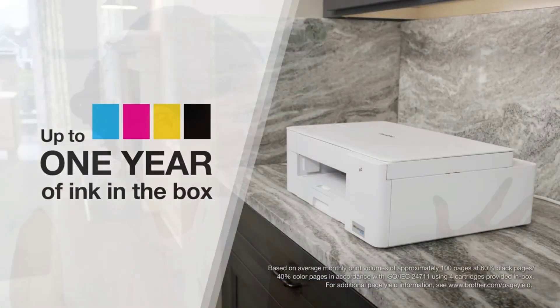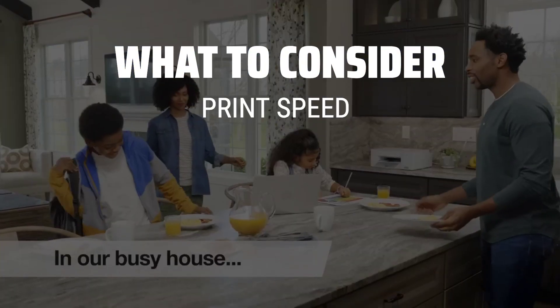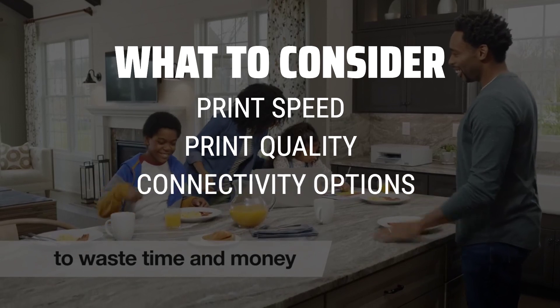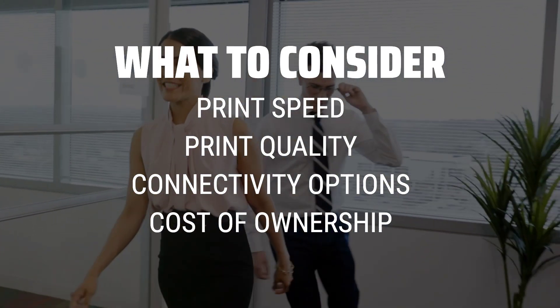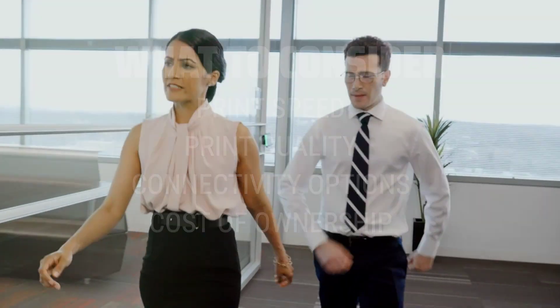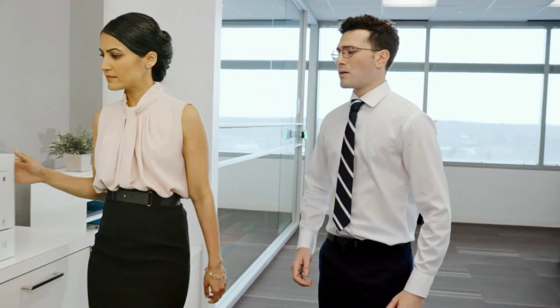Choosing the best Brother printer is probably one of the most important decisions you can make for your home or office setup. When picking a Brother printer, consider factors such as print speed, print quality, connectivity options, and overall cost of ownership. These key points will help you make an informed decision on the perfect printer for your needs.